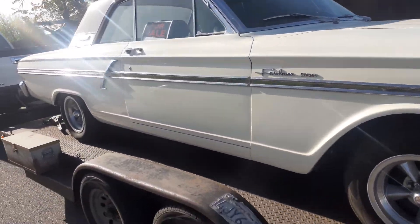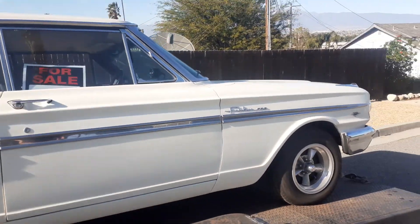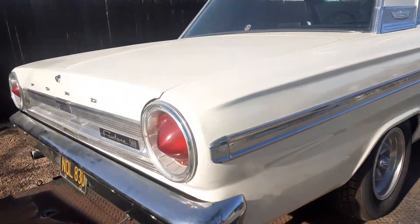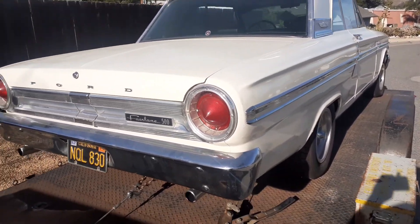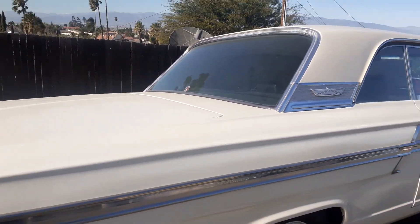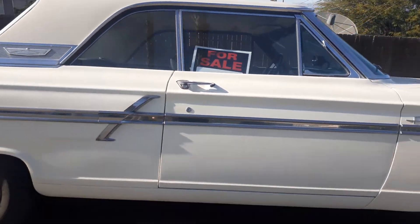We haven't gotten the drivetrain in it yet. Oil's going to get changed, all the fluids will be changed, brakes will be checked out, clutch will be checked out. Like I said, this is a five-speed Tremec in this. Should be fun to drive, can't wait to get it on the road. I'm going to go take it right now and get some good gas in it — it's still got some crappy gas in it. But here it is running.